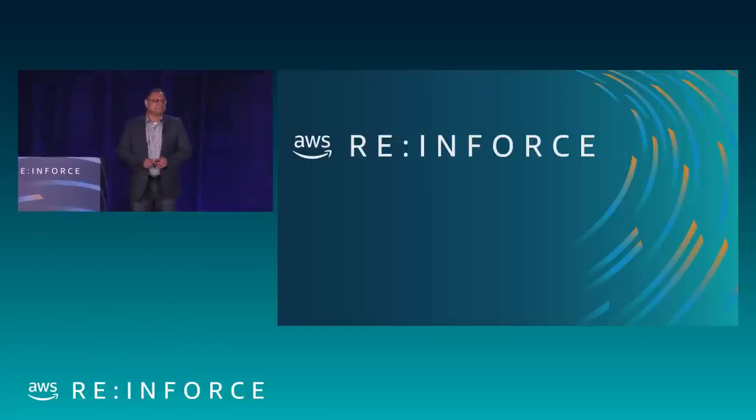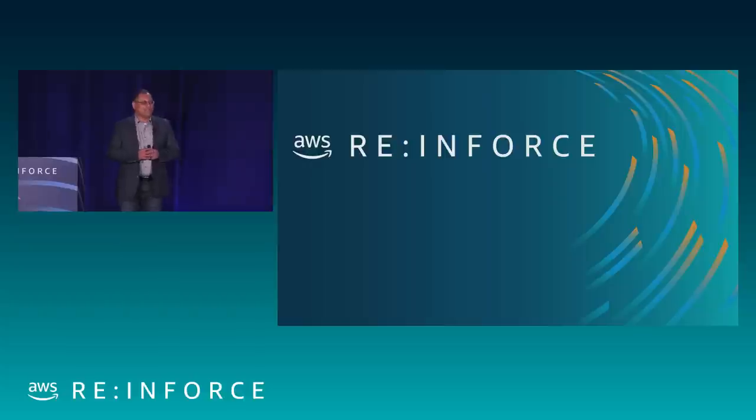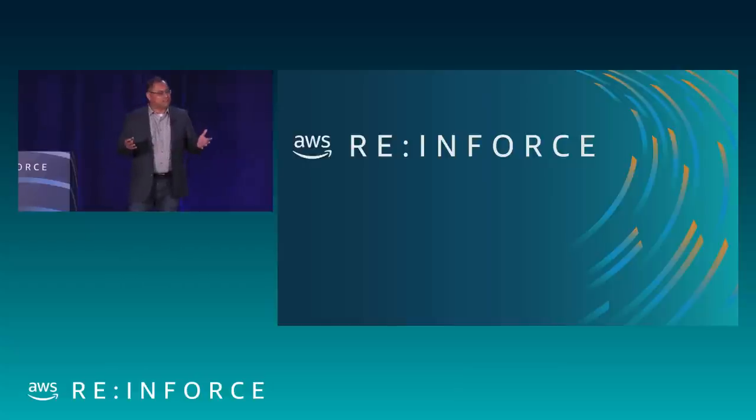Good afternoon. I hope you guys had a nice lunch. So now we're going to talk about how you can make your enterprise safe and secure and avoid vulnerability with usage of some of the AWS services — Service Catalog and Control Tower. Control Tower was made generally available this morning, so that was a big announcement. We'll talk about how these services can help you avoid misconfigurations in your enterprise and keep it safe.